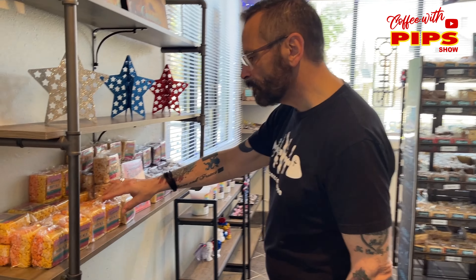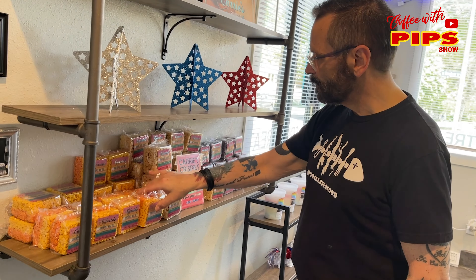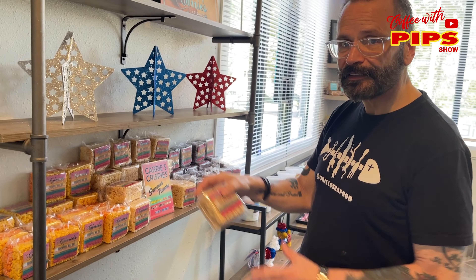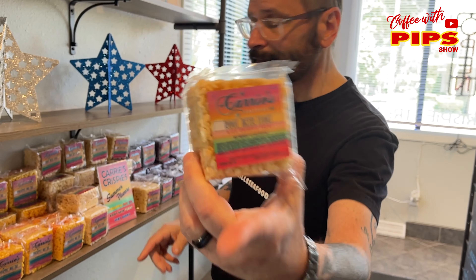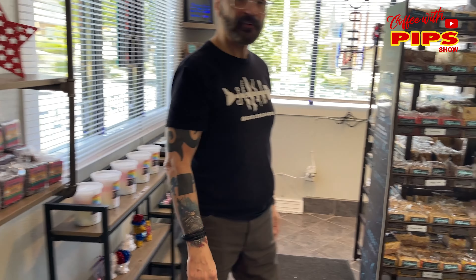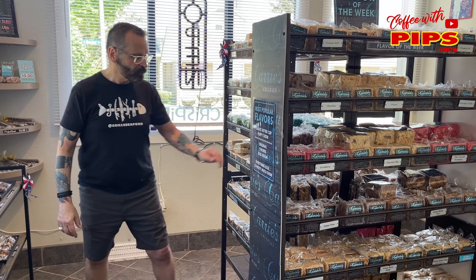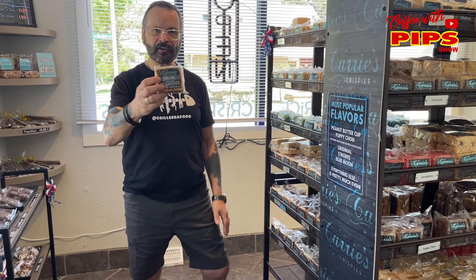I'm here at Carrie's Krispies in West Allens. They make Rice Krispie Treats in just about every flavor you can think of. They have summer flavors — Pineapple Mai Tai, does that look good! Root beer, very berry. There's even a habanero one. Turtle candy. And they make them fresh every day.